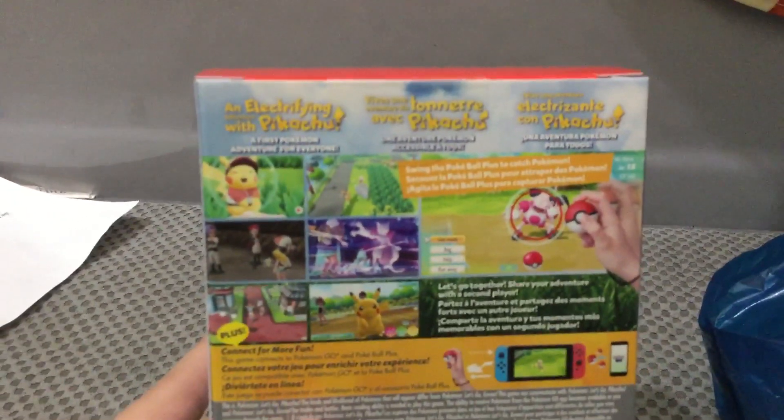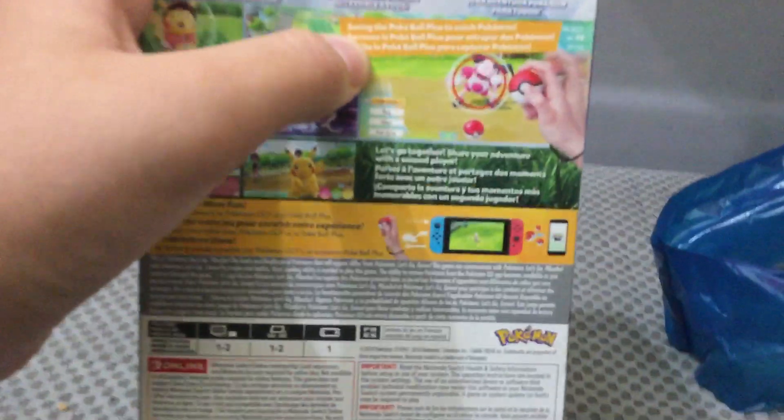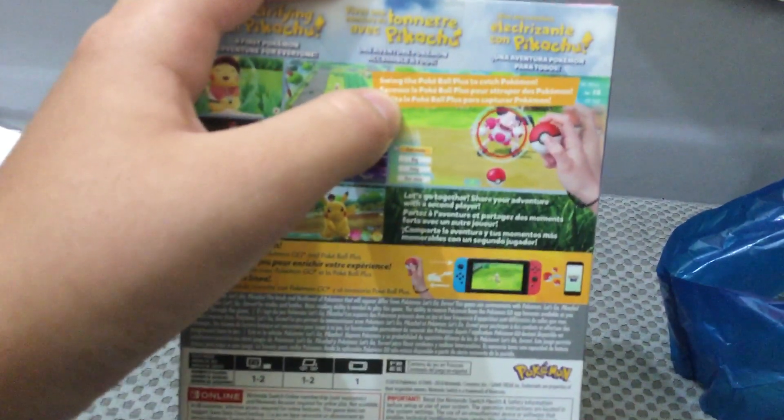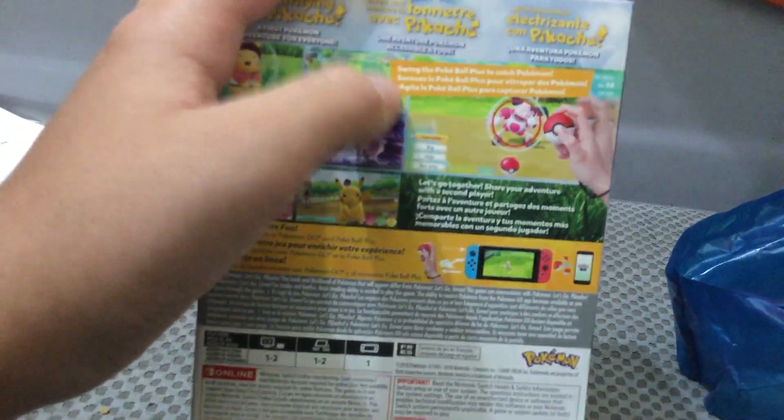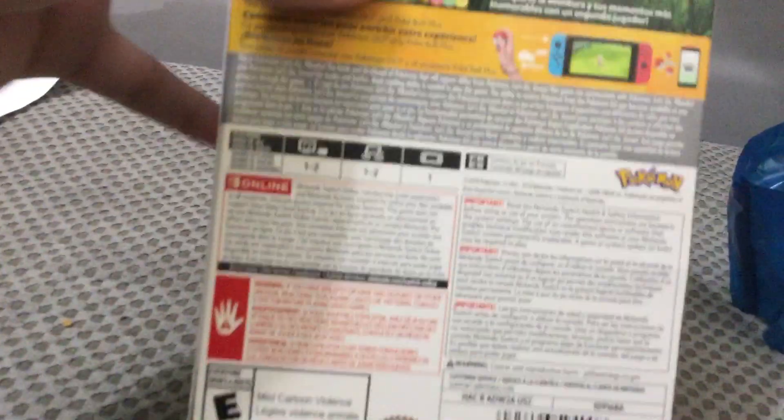And an Electrifying Adventure with Pikachu. Swing the Pokeball Plus to catch Pokemon. Connect to Pokemon Go for more connectivity. Really special stuff.